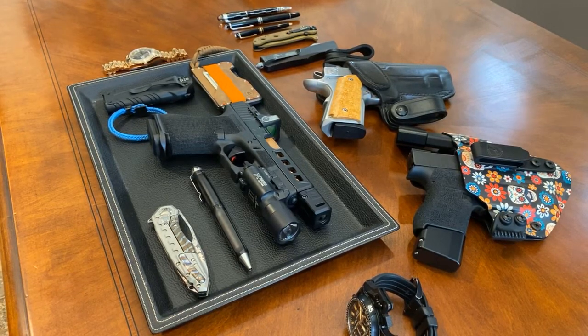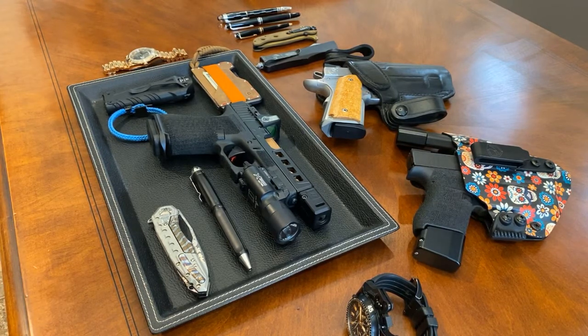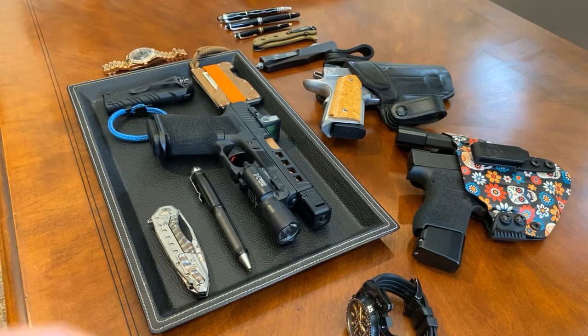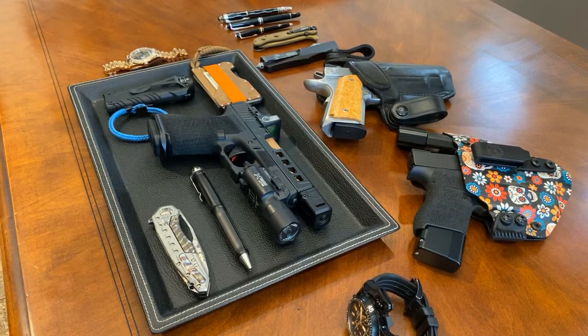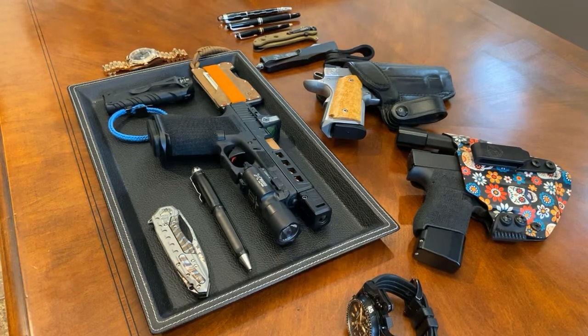I wanted to put together a quick video for customers that come in and ask me, 'What do you carry on a regular basis?' I don't have one setup that fits my lifestyle, so I have a blend of what you see here and I'll go over it.